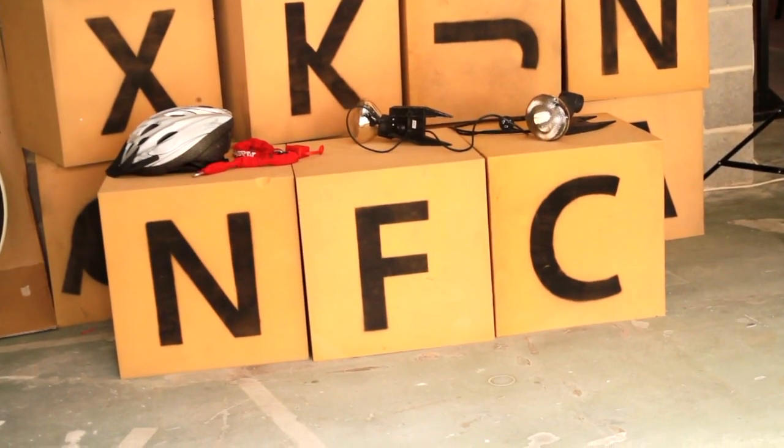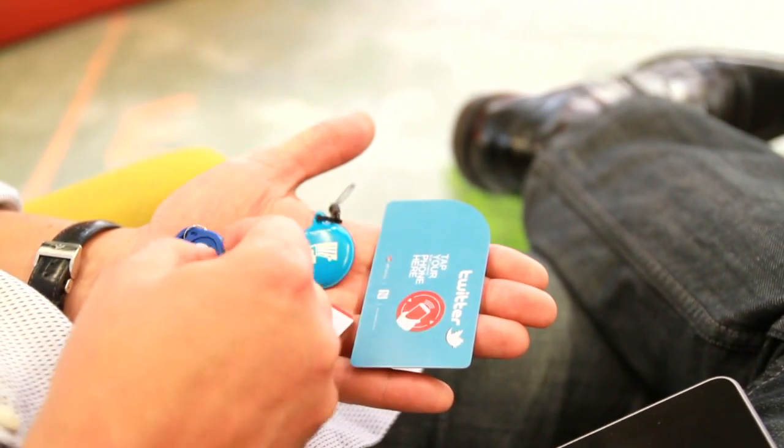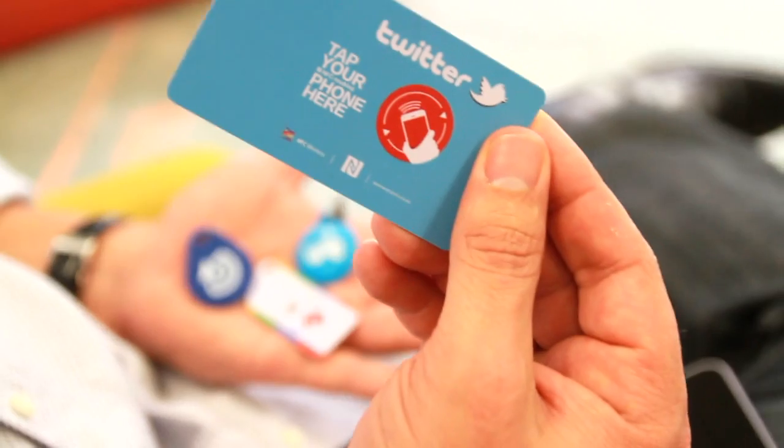NFC is basically magic. So we take a tag — and this is one version of a tag, they come in many form factors and shapes — and when I hold it up to my device, it immediately links or takes me to more information.